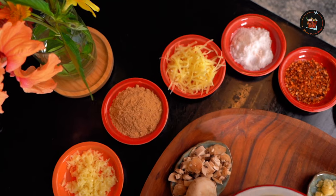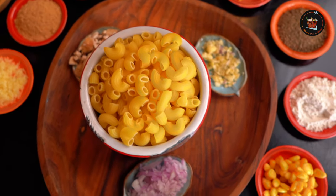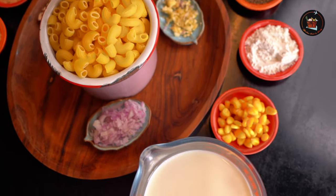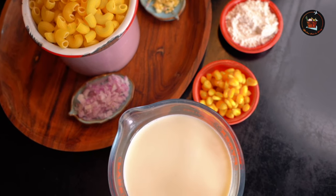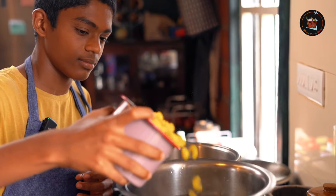With pasta, cheese and a pinch of love, we are whipping up the classic mac and cheese — simplicity at its cheesiest best. Time to take the plunge. Gently drop the pasta into the bubbling water and let the magic begin.